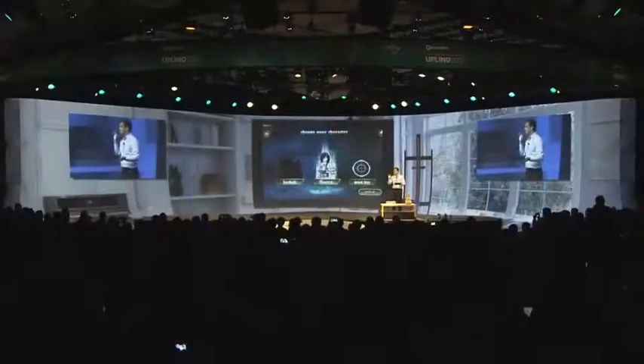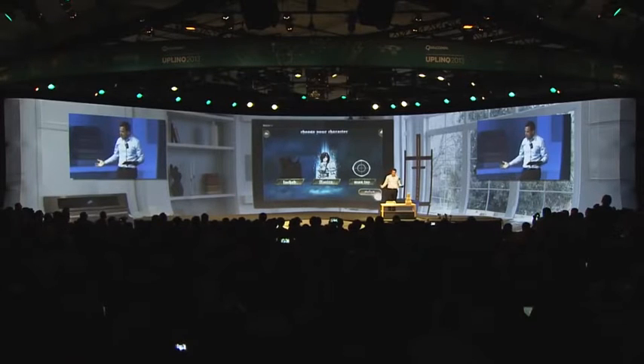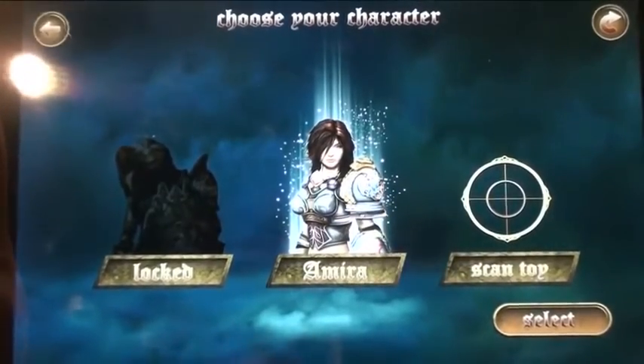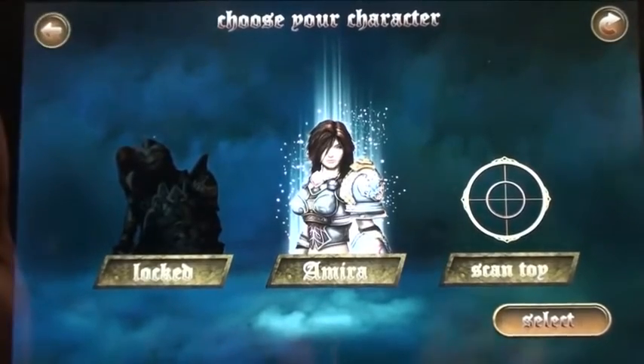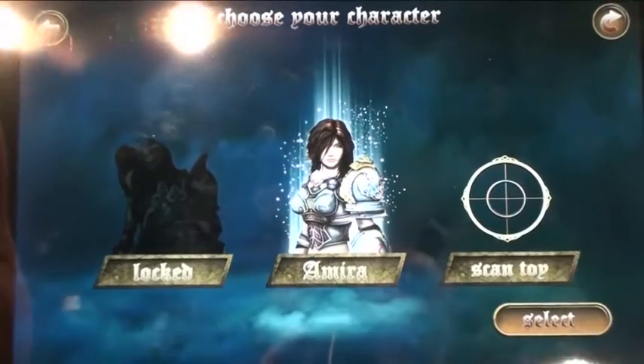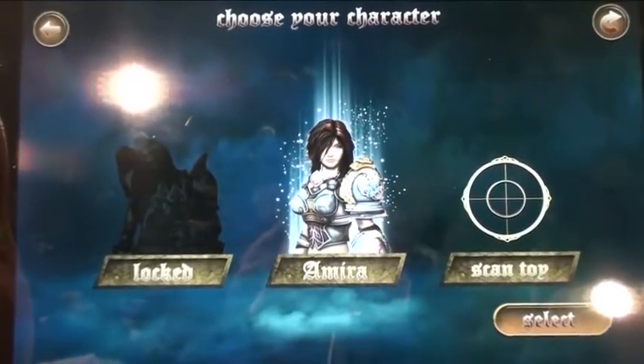I'm going to select my character, which is Amira. Now we're going to do something a little bit different — I get to choose where I want to play. I'm going to be playing on this table in front of me. We're going to be using a brand new Vuforia technology that we're announcing today called Smart Terrain. What Smart Terrain does is it creates a 3D mesh of the play environment and all of the objects on top of it in real time.